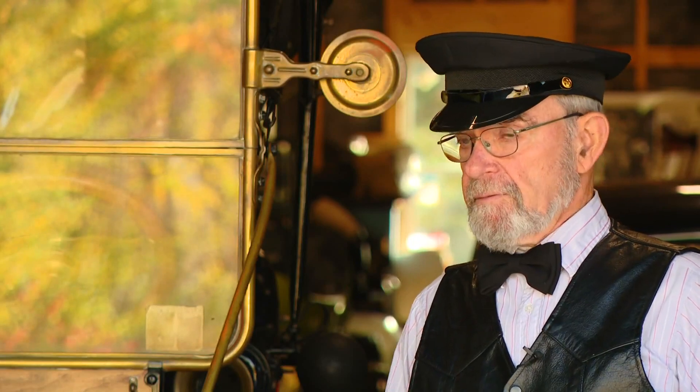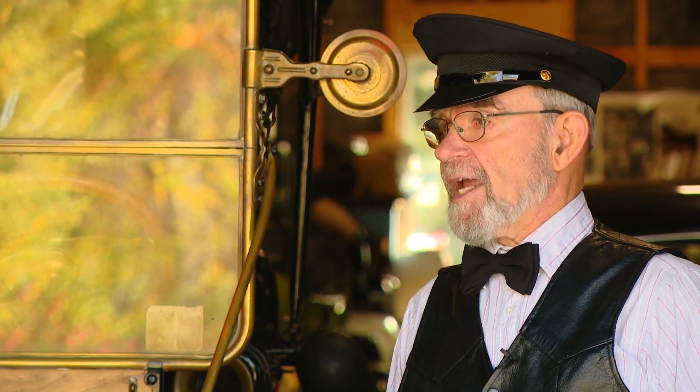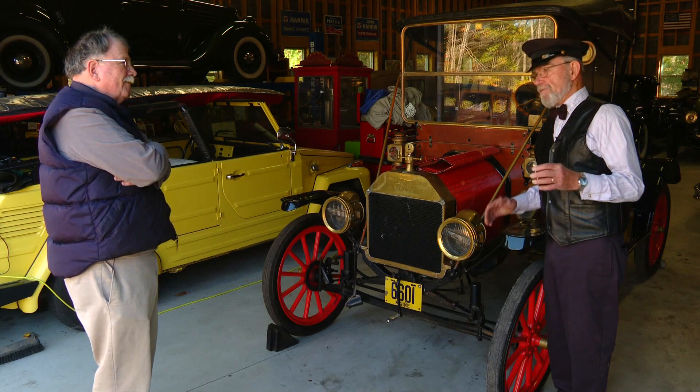"Initially, you had a choice of colors. But then, as Henry got into mass production, he found a black paint that dried very fast. So everything was black until 1926, when Chevy was beginning to make inroads on Ford, because Ford was sort of behind the times with the Model T. So he offered the '26 and '27 Model T's in colors again."